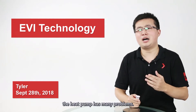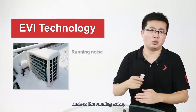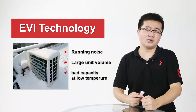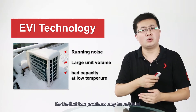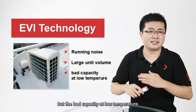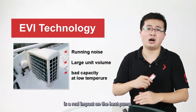As you know, at the very beginning, the heat pump has many problems, such as the running noise, the large unit volume, and the bad capacity at low temperature. For the heat pumps, we know, are placed outdoors, so the first two problems may not be very fatal, but the bad capacity at low temperature is a real impact on heat pump.